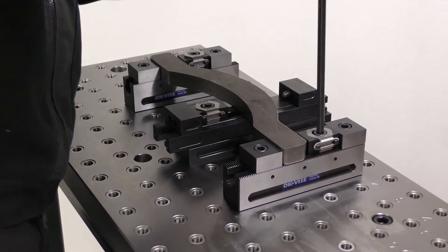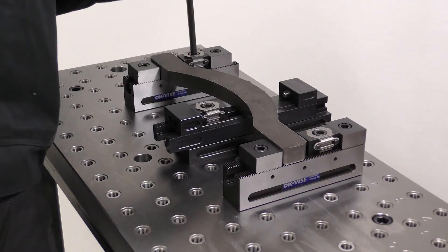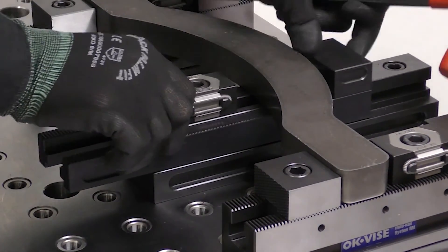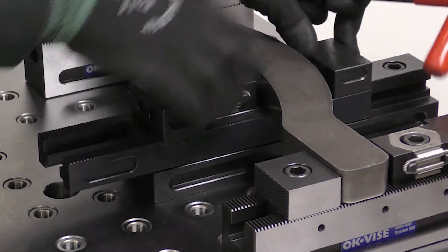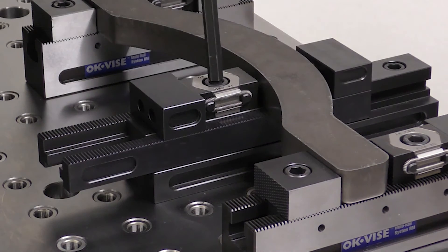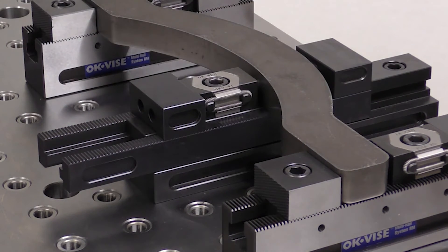The patent pending combo rail is a unique concept which can be set to work in floating mode or centralising mode, which are often needed when machining castings, and also in machine vice mode, which offers workers better ergonomics.